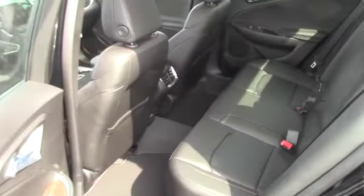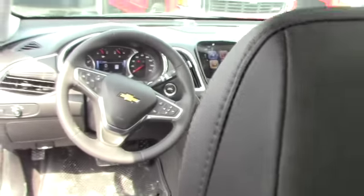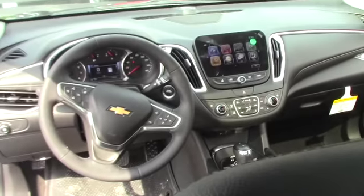You've got internet, OnStar — I mean the list just goes on and on — Apple CarPlay, Android Auto, navigation, tons of USB ports, and tons of connectivity options with this.